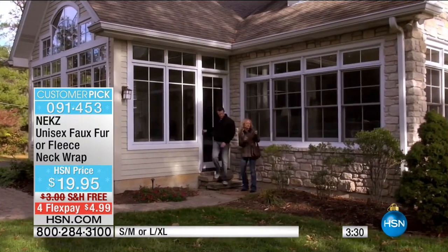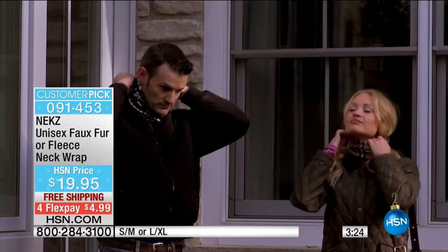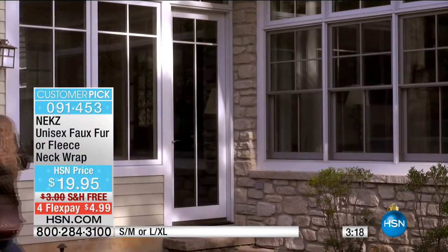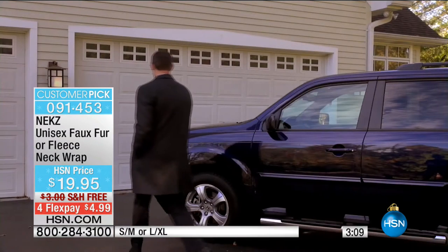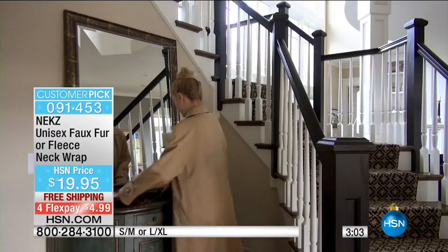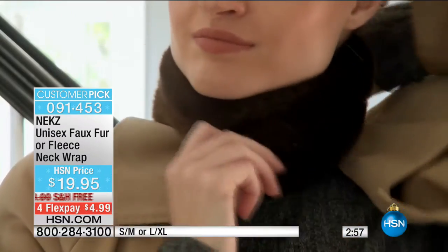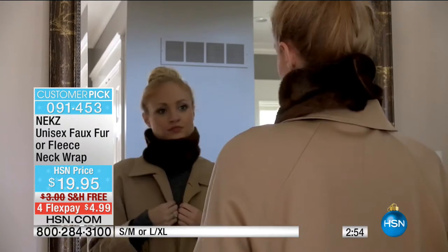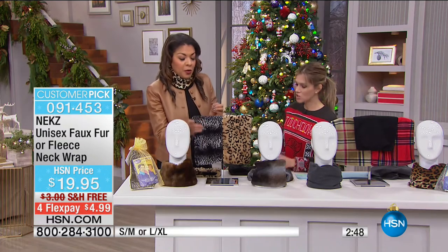NECKS is perfect for last-minute office party gifts or holiday invitations — fast, fashionable, functional. Men would probably go with the fleece styles: black, granite (a nice gray), London Bridge with tan tones, red British plaid, or leopard for the animal lovers. The faux fur options are ideal for ladies heading to holiday parties.